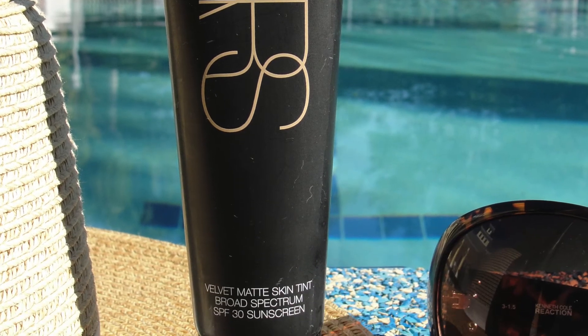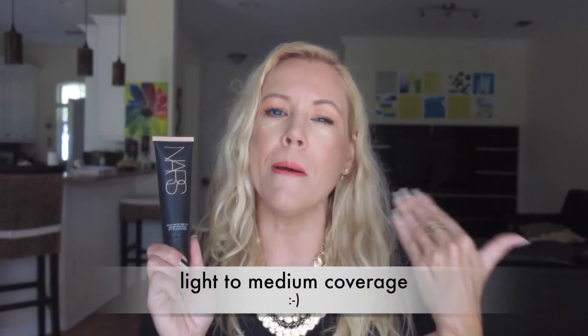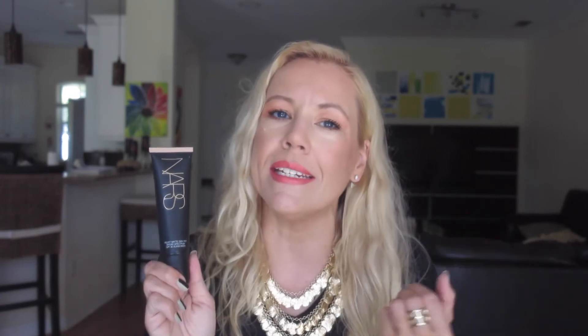The next one I have to mention is the NARS Velvet Matte Skin Tint. It also has SPF 30, which is so important, and has a really nice light to medium consistency, but you can build it up if you need more coverage. It stays really matte and feels so lightweight, as if you have nothing on your skin. I can definitely recommend this product, though it is a little pricier — it retails for $44.